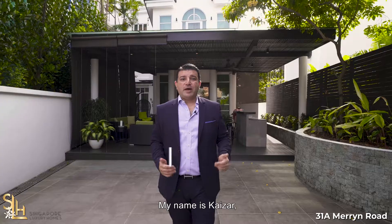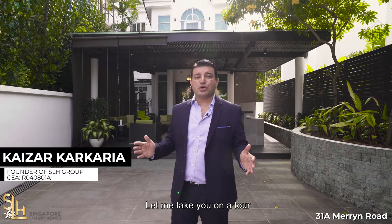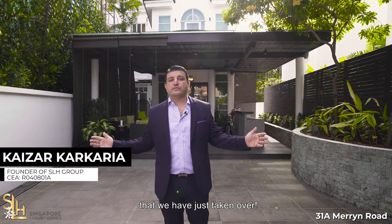It's a beautiful day today. My name is Kaiser. Welcome to Singapore Luxury Homes. Let me take you on a tour of this new beautiful property that we have just taken over.